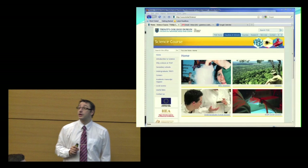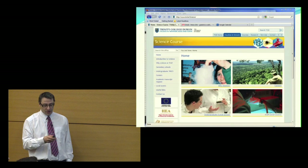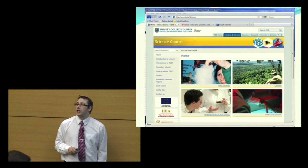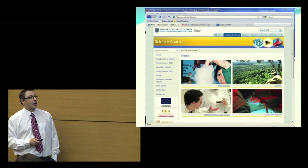There is a webpage with quite a lot of information about the course and various aspects like career prospects: www.tcd.ie/science. You'll find lots of useful information there, and if you haven't had a look at it yet, I do recommend that you do.